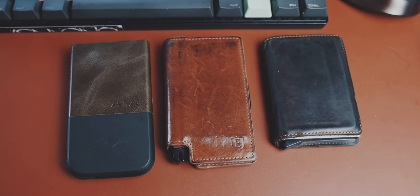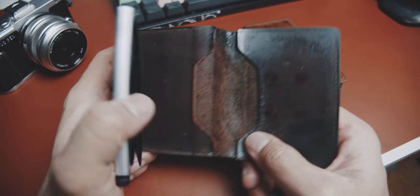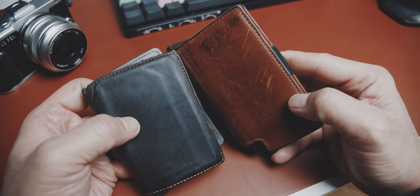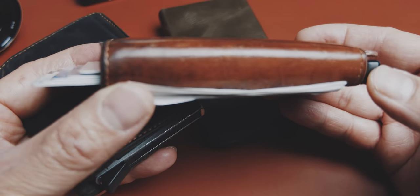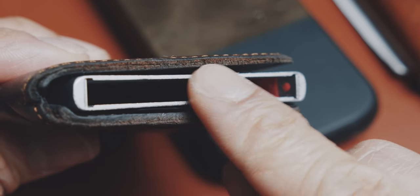My absolutely favorite wallet, as most of you know from my YouTube channel, is the Secret Wallet — I still love it due to its build and mechanism. A couple of weeks or months back I switched to the Extra Wallet to see how the leather would age over a longer period, and I have to say the leather has aged beautifully. The only downside is that it is a little bit taller, and while the mechanism is better than on the Secret Wallet, the money band isn't that great — I prefer the folding style inside the Secret Wallet.